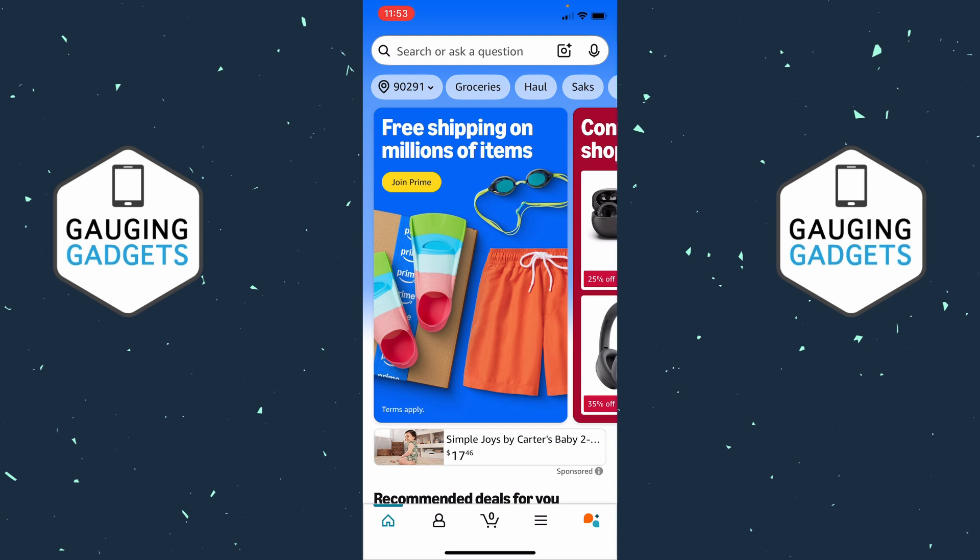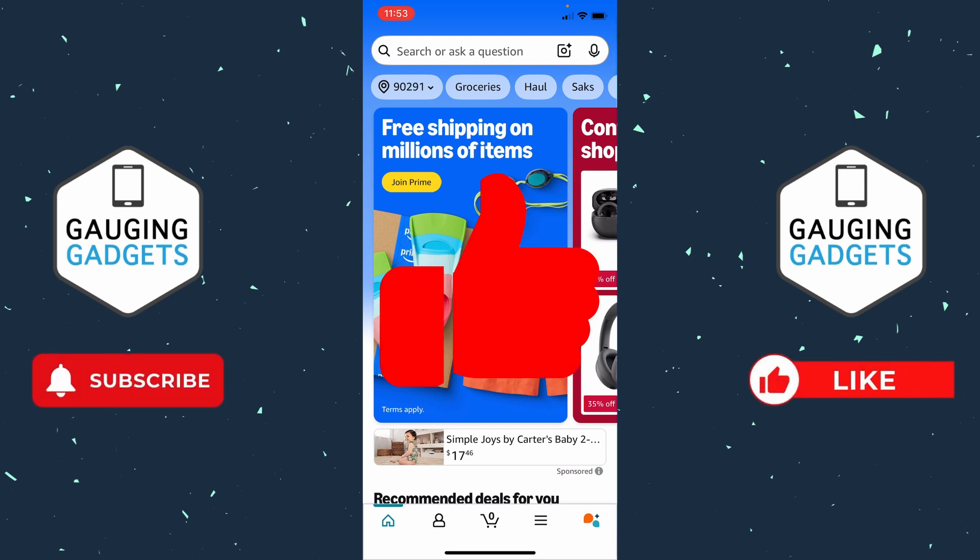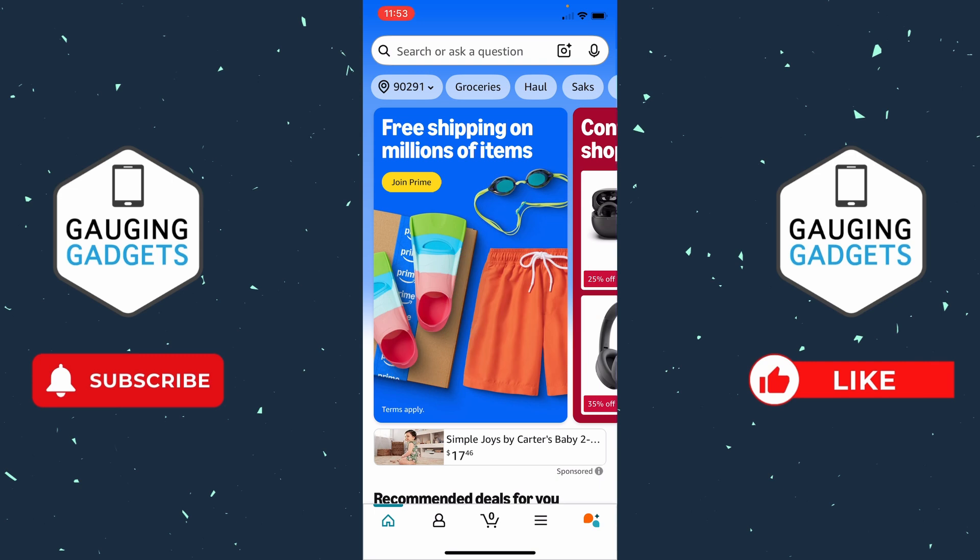And if this video helps you, please consider giving it a like and also subscribe to my channel because that really helps me out. And if you're currently unable to log into your Amazon account because it was hacked and they kicked you off your account, I have an official link in the description you can go to from Amazon where you can work with them to regain access to your account.